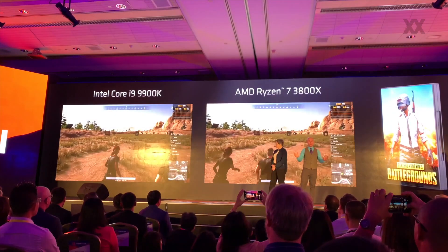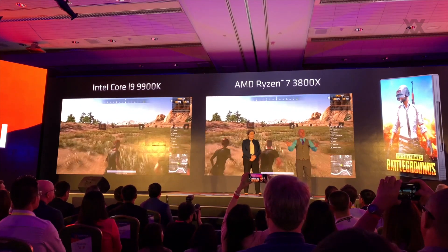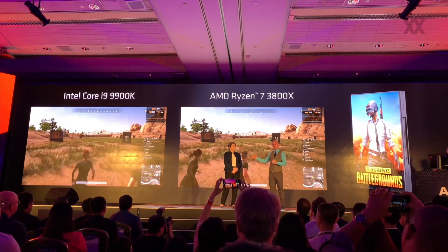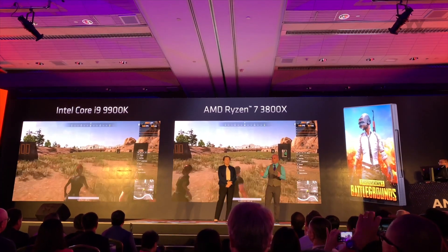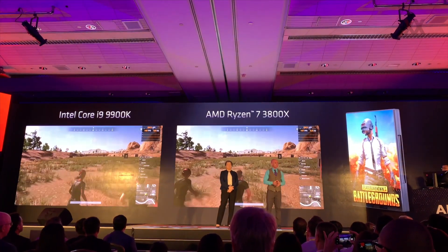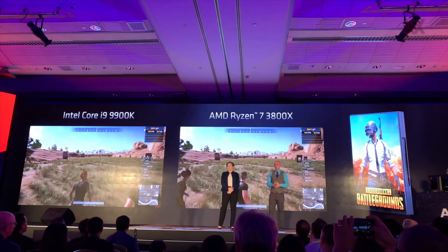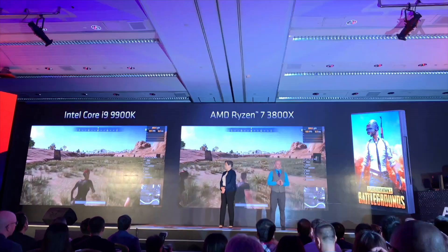This is our Ryzen 7 3800X — both of them 8 cores, 16 threads. We have a PUBG demo that we built and recorded to reliably test the performance of this game. This is a tough game to benchmark, but we've done it. And what you'll see is that both processors perform at about the same level.